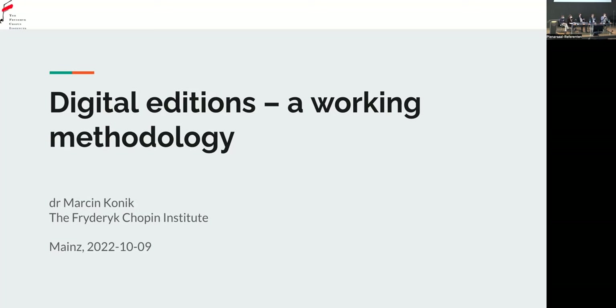I wanted to make a live presentation of the website that we created in the frames of two projects that we were realising in the last five years, but unfortunately it's impossible due to some technical issues. I can only show the slides, so please believe me that everything works perfectly, they are beautiful, and we've done everything we promised.